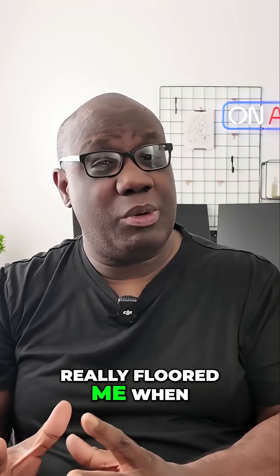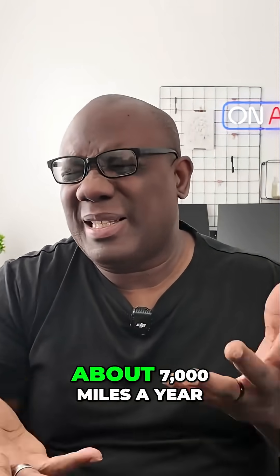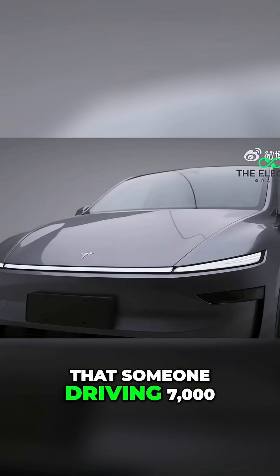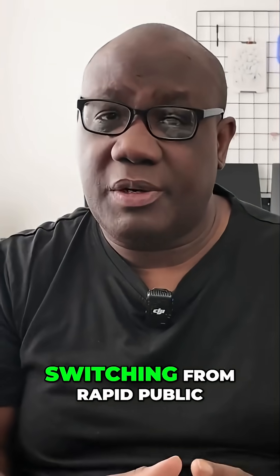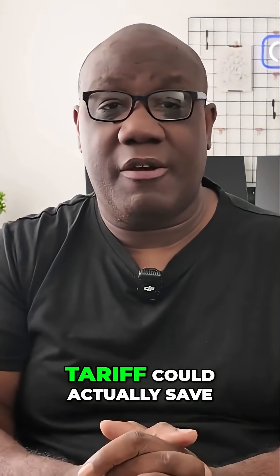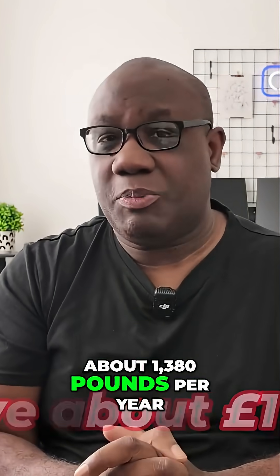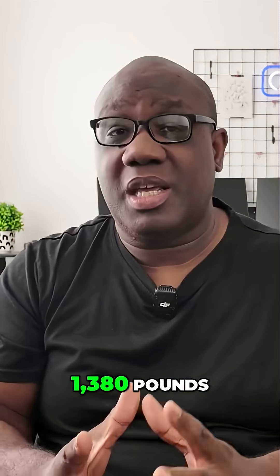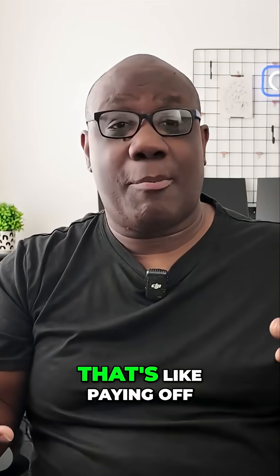Here's the data that really floored me when researching this. For a typical UK driver doing about 7,000 miles a year — say, in a Tesla Model Y — switching from rapid public charging to a home EV tariff could save about £1,380 per year. That's a family holiday to Spain, that's paying off a credit card debt. That's real money.